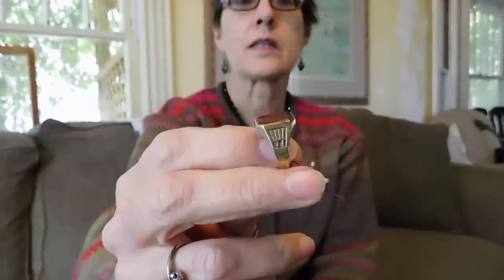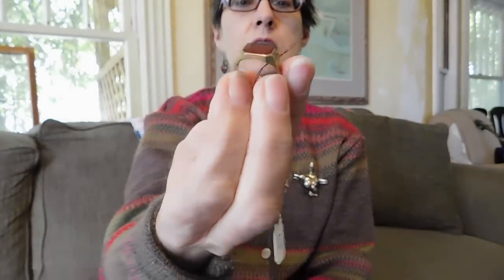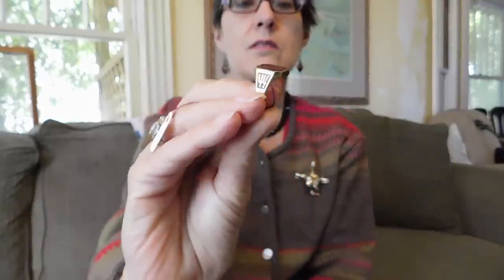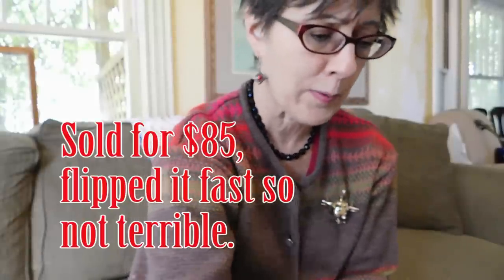And the last piece — maybe I shouldn't have done this — but it is a 10-karat gold class ring from 1944. It is marked RC; I'm guessing that's some college. The stone, I believe, is carved agate. It's kind of a signet ring — it's got a shield carved into it. It's just very pretty. And yes, I paid $65 for that — that was ridiculous. I mean, I know I can get more than that. I can probably get $125 for it, maybe. And if I can turn it over quickly, that would be great.